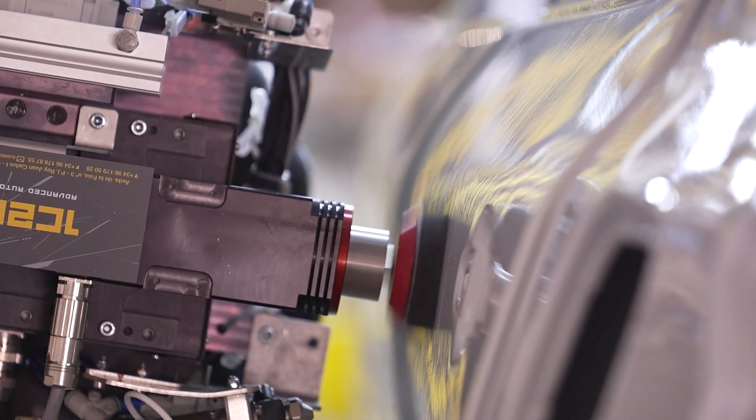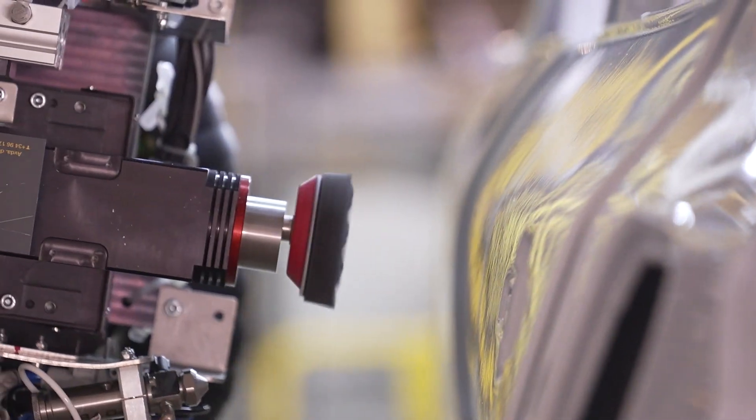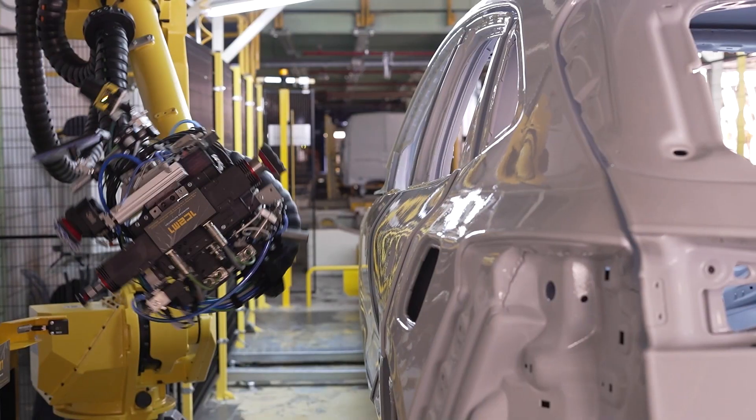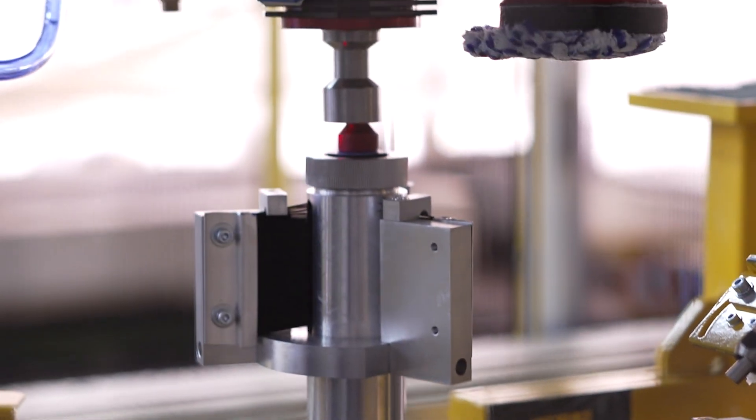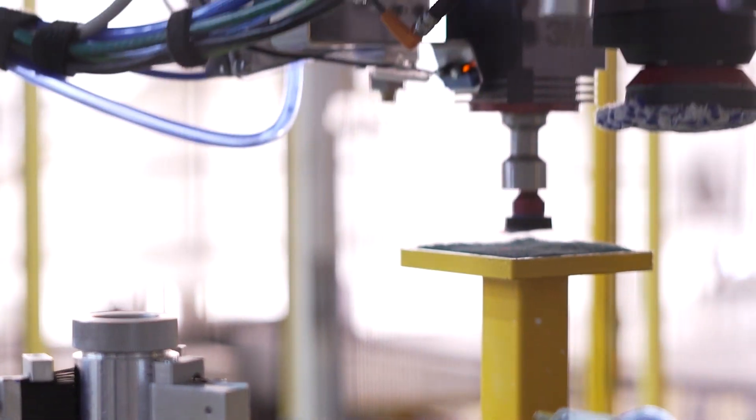Repair trajectories are uniquely planned for each repair and adapt to defect and surface attributes with high fidelity. All the 3M consumables used in the process have been designed for automatic repair.